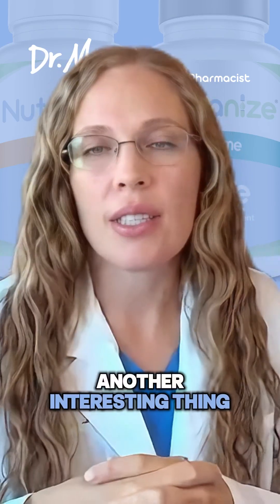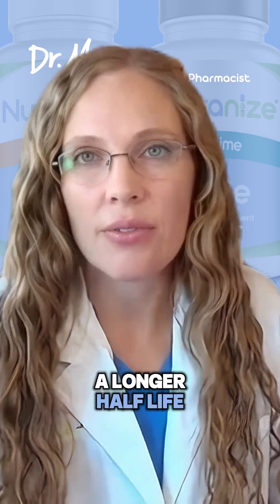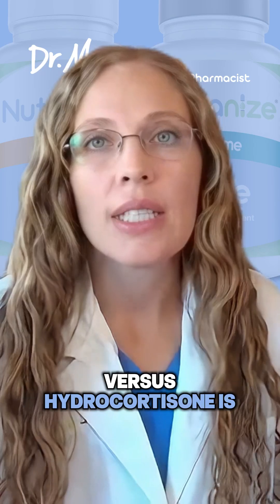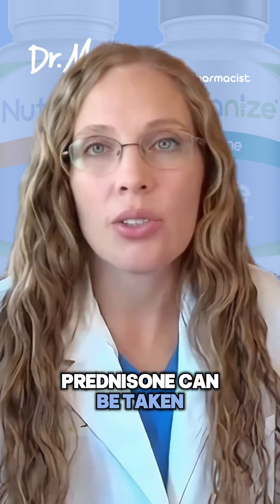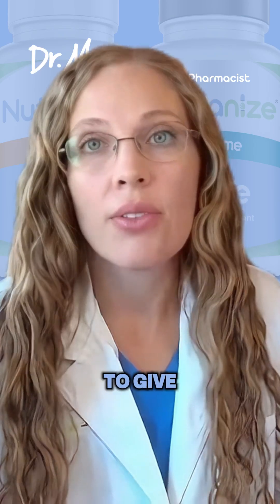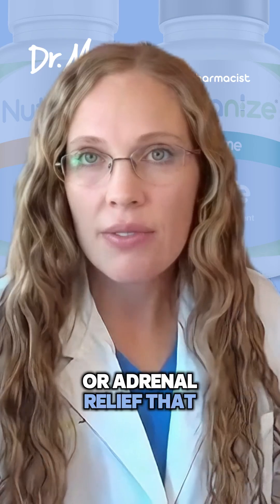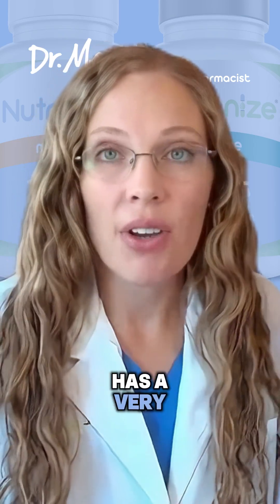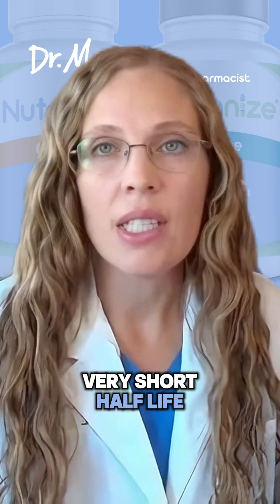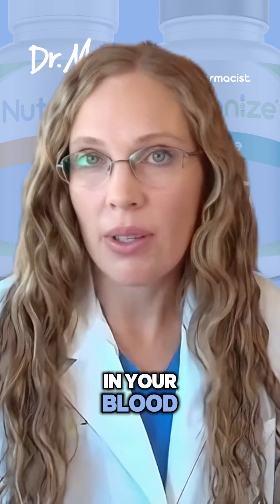Another interesting thing is that prednisone has a longer half-life versus hydrocortisone, which has a shorter half-life. Prednisone can be taken just once a day to give you the anti-inflammatory, pain, or adrenal relief that you need for the day. Hydrocortisone, on the other hand, has a very short half-life, so you have to take it multiple times a day in order for it to actually still be in your blood.